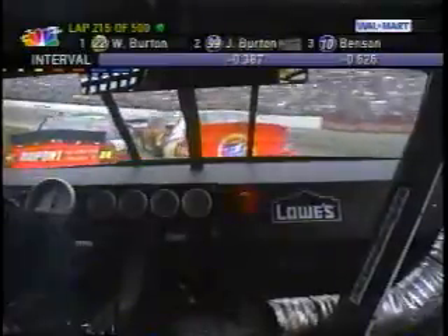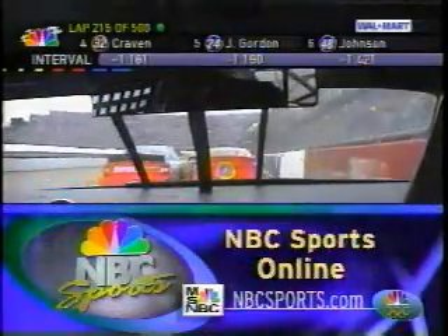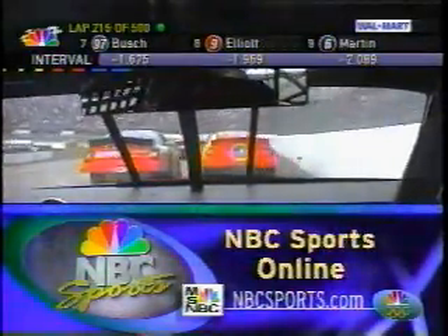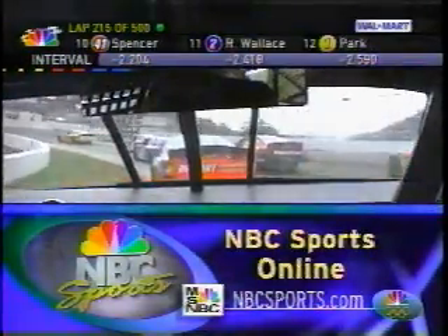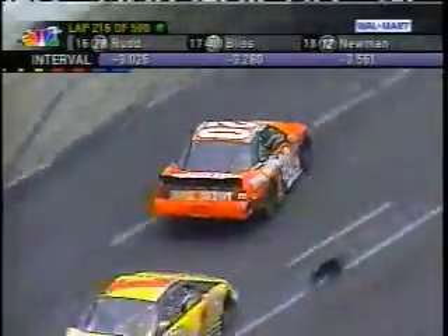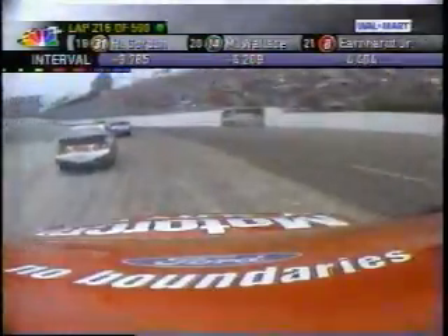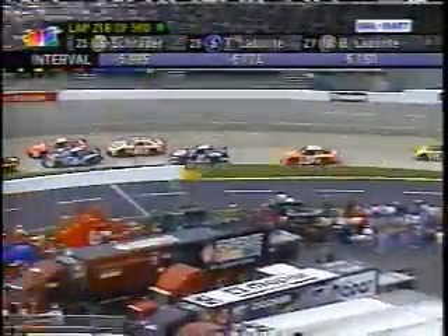NBCSports.com — jump over to your desktop and log on. You can check out Wally's Winston Cup race preview. And you can ask many of your NASCAR questions as well. Oh wow, was that sideways? That was Hermie Sadler in the 02 car being bumped — Ricky Craven and Jeff Gordon were side by side, and I'm not sure which one it was that got in the back of the 02 of Sadler.